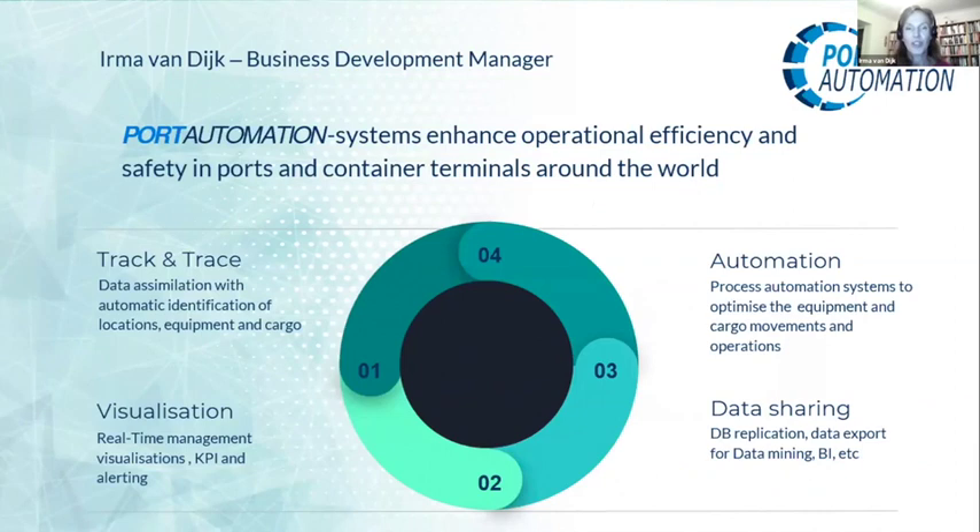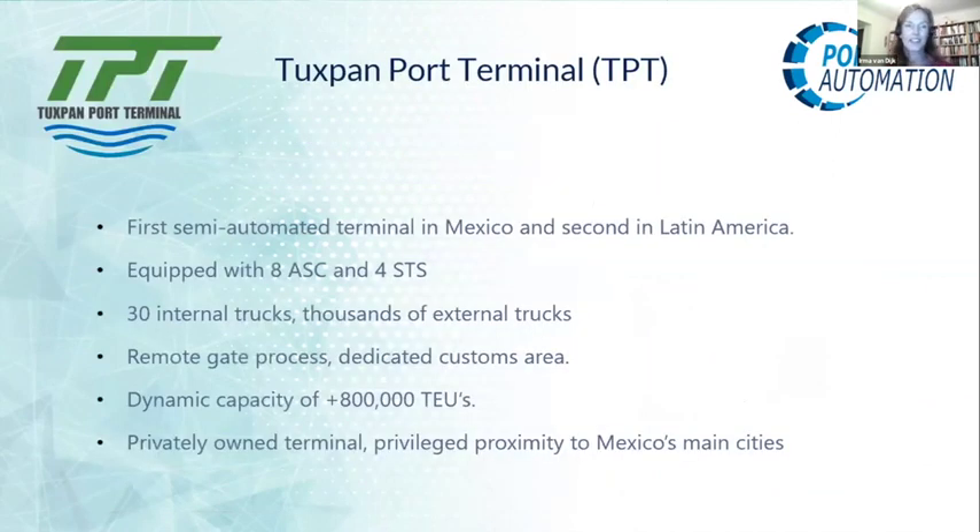As a quick introduction to the company — Tuxpan was looking for a smoother operation to join their automated operation with the many trucks coming into the terminal. They were the first semi-automated terminal in Mexico and the second in Latin America, equipped with eight automated stacking cranes and four ship-to-shore cranes. They are an import-export terminal with 30 internal trucks but thousands of external trucks coming in, so they were really looking to make this a seamless flow between external trucks and the automated stacking cranes.